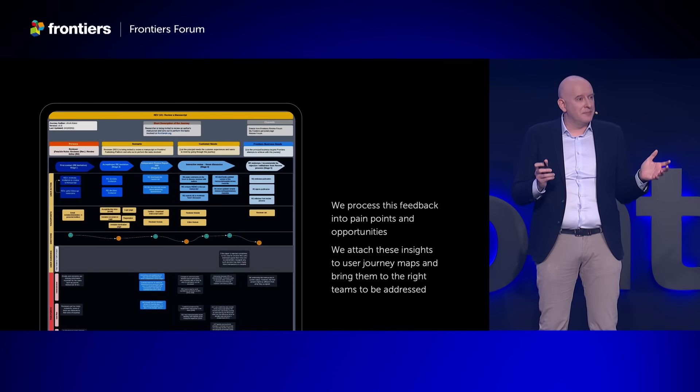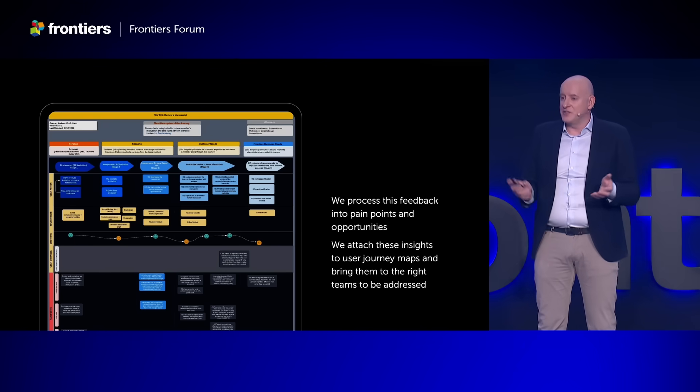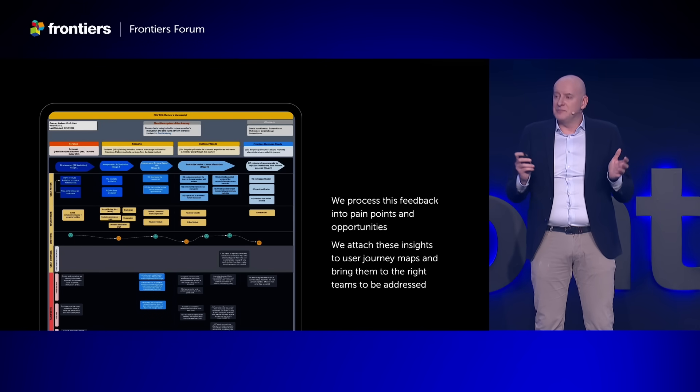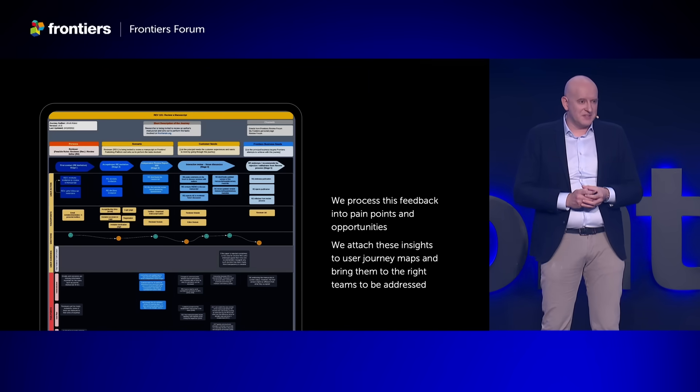We have an entire team that processes feedback into pain points and opportunities, and we attach these to what we call user journey maps. These are maps describing our users' experience with us — what is happening, how well every stage works, and how happy users are at every touch point. We attach the pain points and opportunities to these maps, and they are used by our publishing and tech teams to improve our processes and our platform.